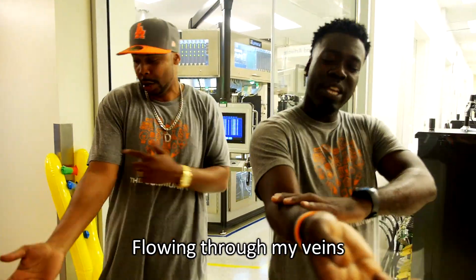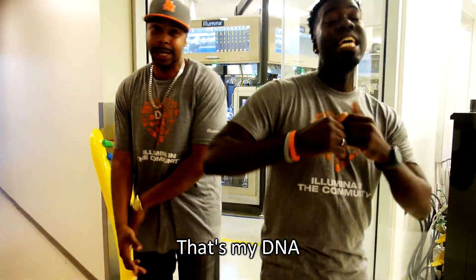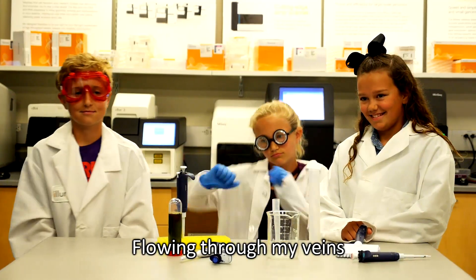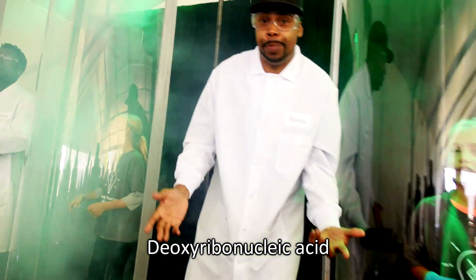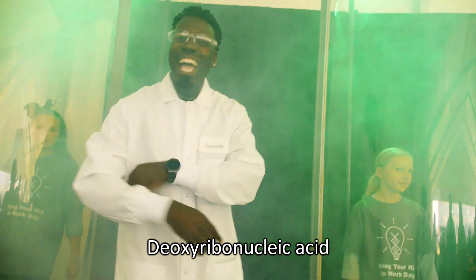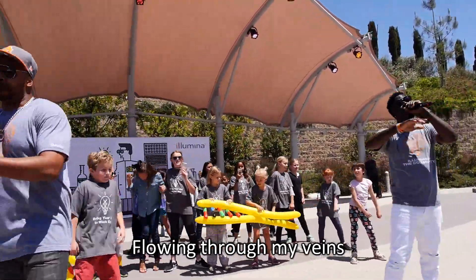Deoxyribonucleic acid flowing through my veins. That's my DNA. Deoxyribonucleic acid flowing through my veins. That's my DNA.